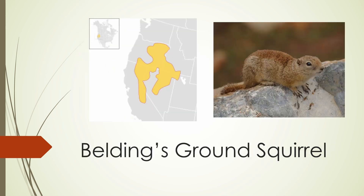The Belding's ground squirrel is found in the Sierra Nevada, as well as the states of Nevada, Oregon, and Idaho. It is medium-sized, with an orange-brown back and grayish sides.